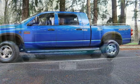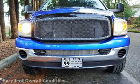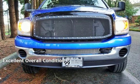This Dodge has less than 143,000 miles on the odometer. This vehicle is in excellent overall condition.